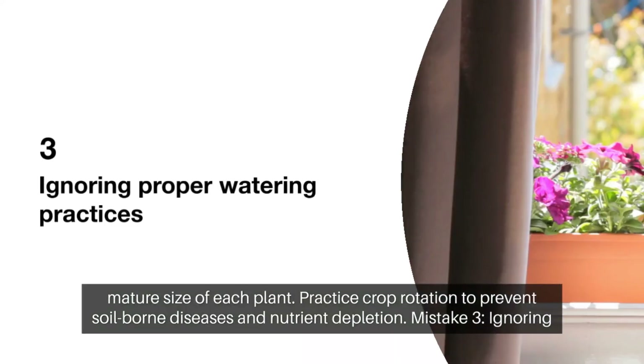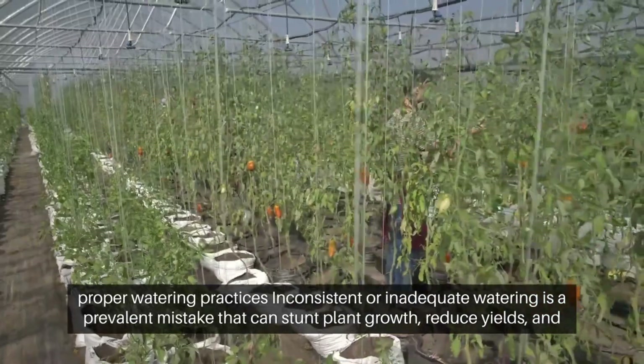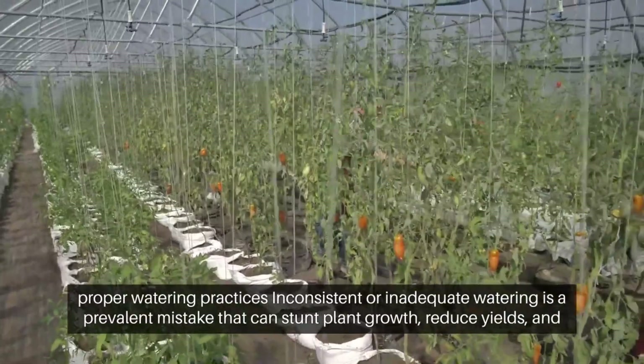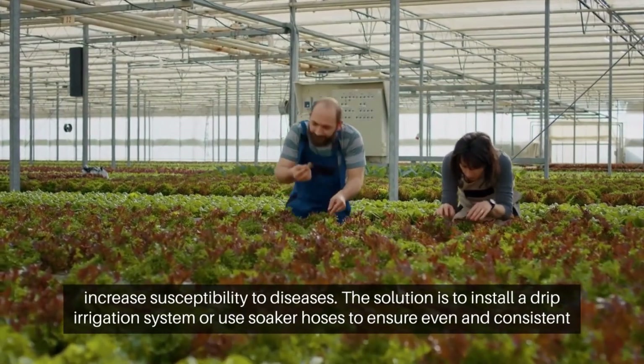3. Ignoring proper watering practices. Mistake: Inconsistent or inadequate watering is a prevalent mistake that can stunt plant growth, reduce yields, and increase susceptibility to diseases.